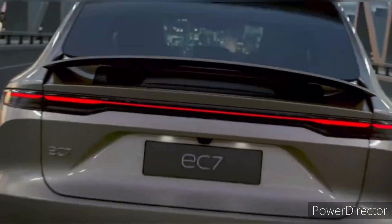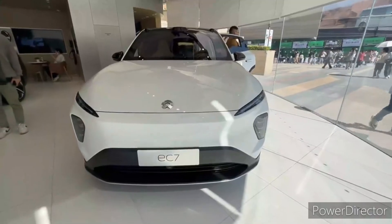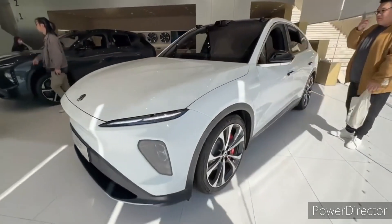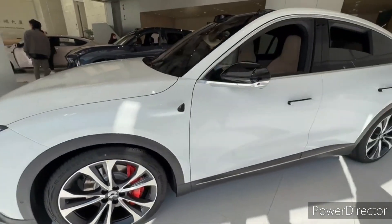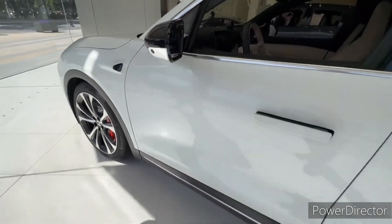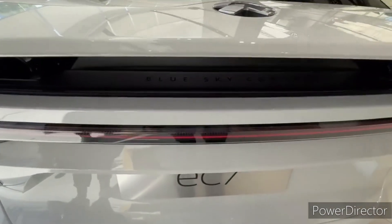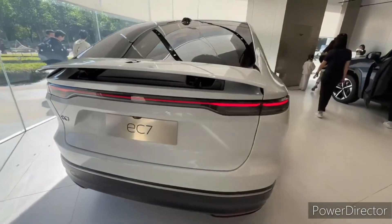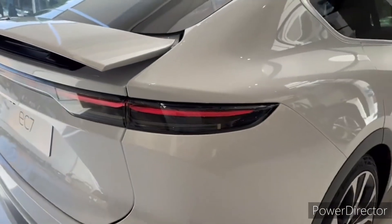In terms of charging and range, NIO has placed a strong emphasis on developing a robust charging infrastructure to support its vehicles. The NIO EC7 is compatible with fast charging stations, allowing you to recharge its battery quickly and conveniently. Depending on the charging station's power output, you can expect to recharge the EC7's battery to a significant level in just a matter of minutes. This feature is a testament to NIO's commitment to making EVs practical for everyday use.